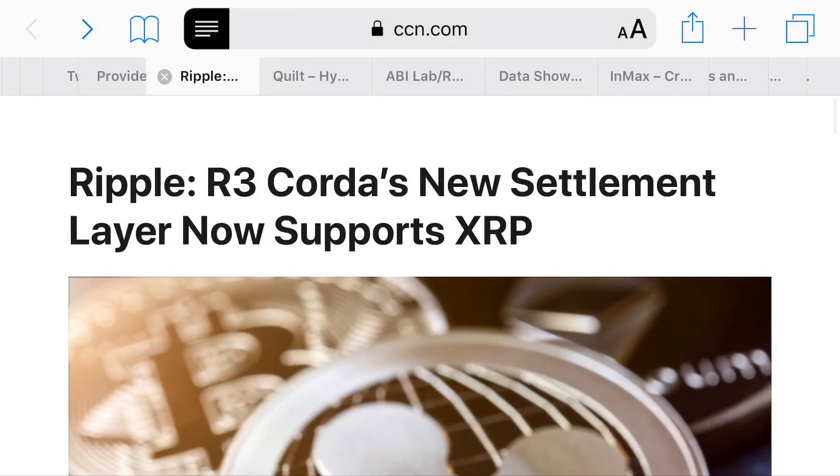Hey, what's up everybody? It's the Crypto Ginger here. I just want to take a brief moment and expand on the news about R3 and R3's Corda, which has been upgraded now to what's called the Corda Settler to allow for different types of settlements to take place, supporting XRP.